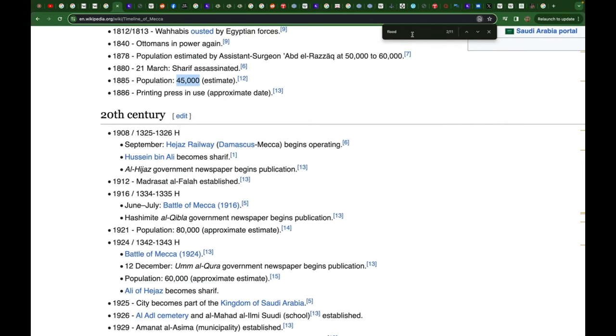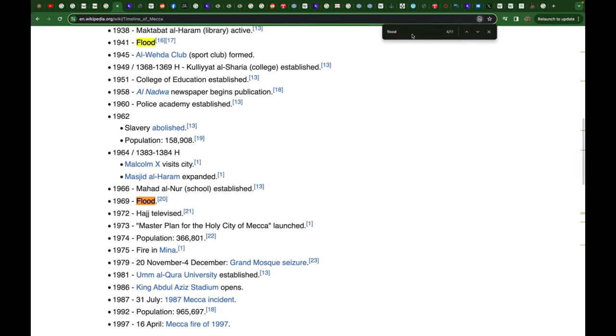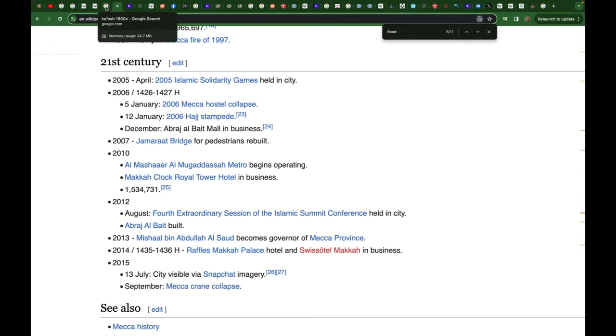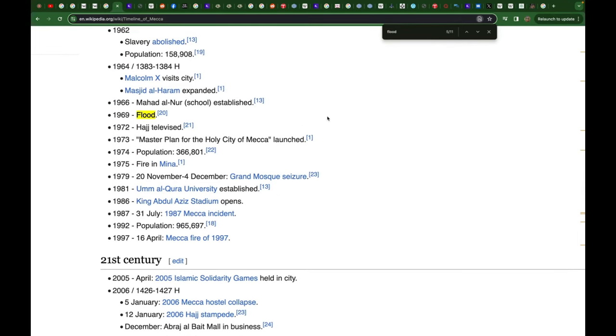There were further floods in 1941 and 1969, and I believe another in the 1980s as well. Clearly, this is not a place that is aminan — that is secure. It's not a secure city.